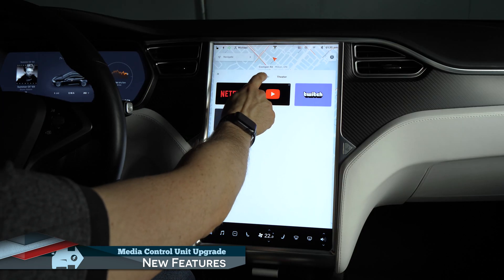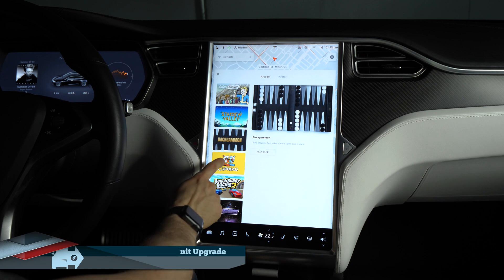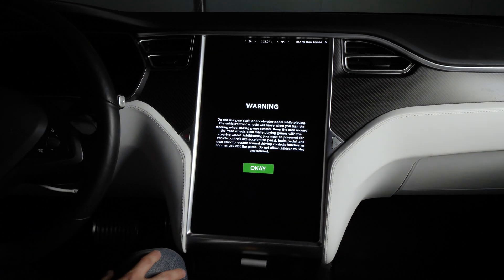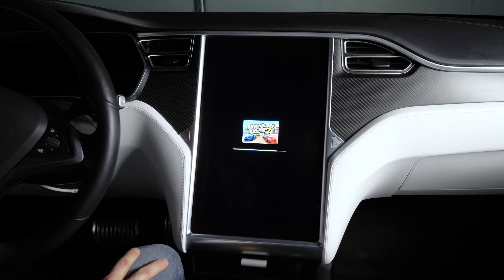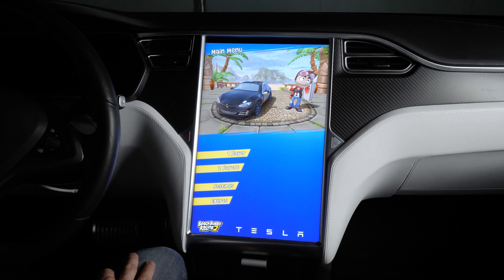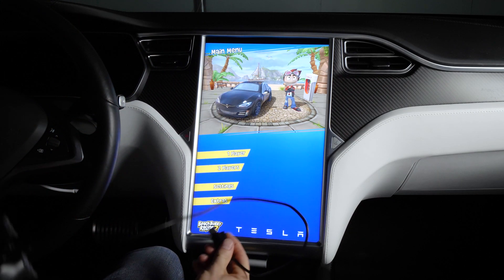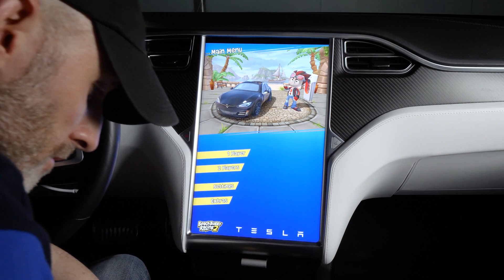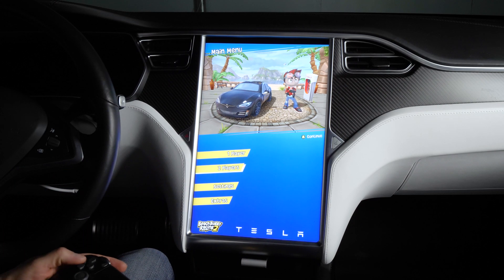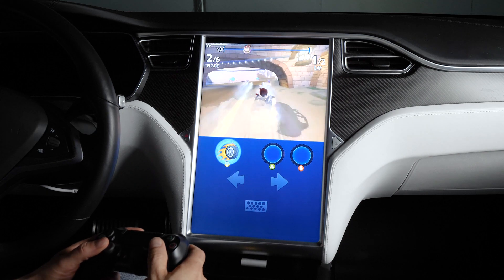In addition to the simple Atari video games, MCU2 supports more advanced games like Fallout Shelter, Stardew Valley, Cuphead, and Beach Buggy Racing 2 Tesla Edition. Beach Buggy Racing 2 is a battle-style racing game similar to Mario Kart, which you can control via the car's steering wheel and brake pedal, with on-screen touch controls, or with a wired console controller like a PlayStation 4 controller plugged into the front USB ports. There are fun touches like how the in-car game matches the model and color of your own Tesla, and how the cars make the signature Tesla sounds as they accelerate. You can play two-player split-screen with your passenger for extra fun during Supercharger pit stops.